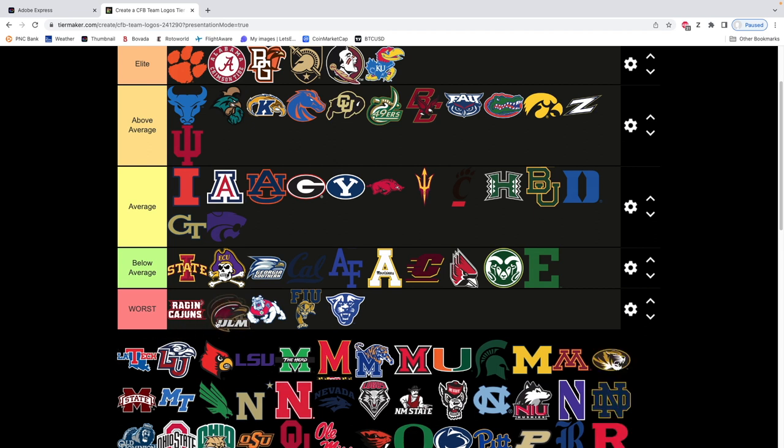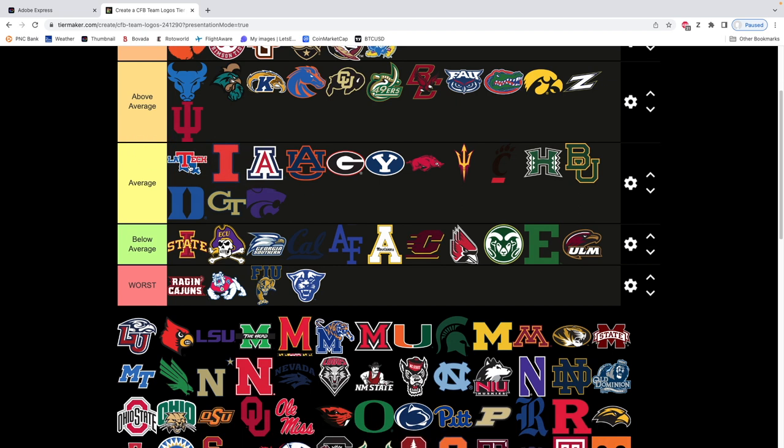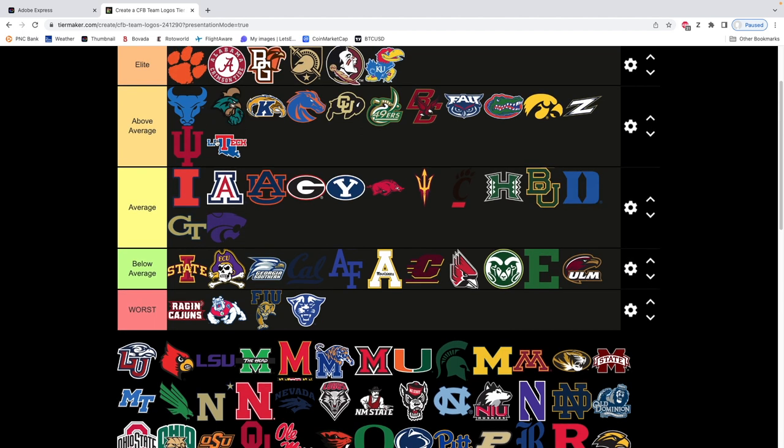UL Monroe — horrible, but I can't put it in worst, though it's really bad. Louisiana Tech — not terrible, kind of right in the middle. You know what, it does have some character to it — it's got the outline of Louisiana. We're moving it up. Does it move past Arizona? Yes it does. Louisiana Tech — not a bad logo. Maybe above average if I want to be nice. I actually do like this logo, I'm not even gonna lie. We're gonna move it up a little bit.